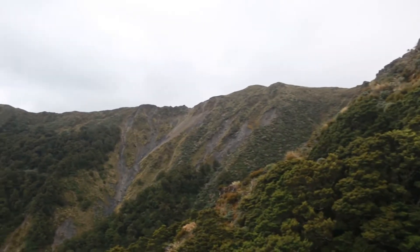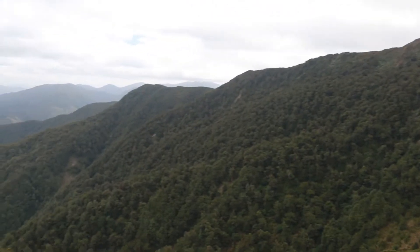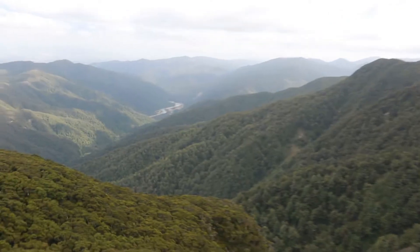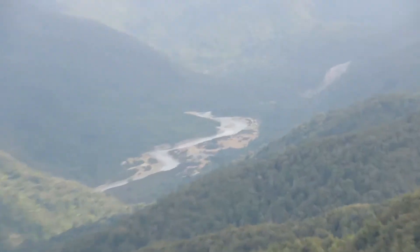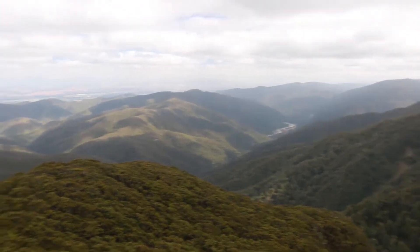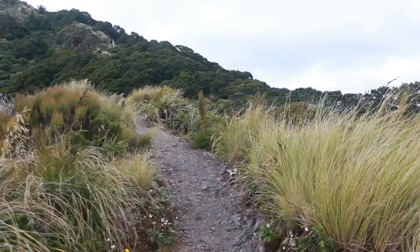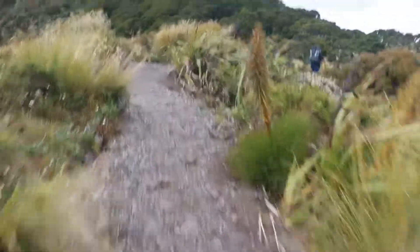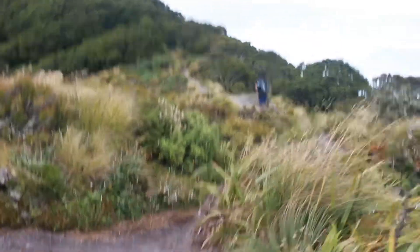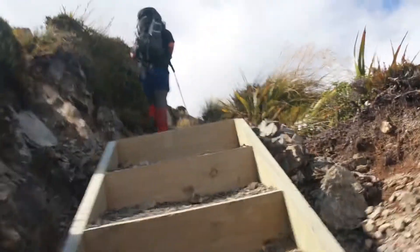Cody and Braden now continue onwards from Mountain House Shelter to Powell Hut. Among the obstacles in their way are the stairs, which are incredibly dangerous and in places life-threatening — and also really annoying. It's 4:42 and after pretty much four and a half hours of walking, we have made it to Powell Hut.